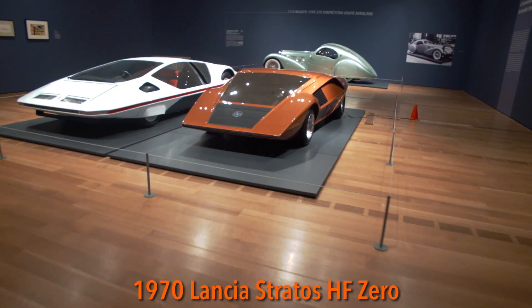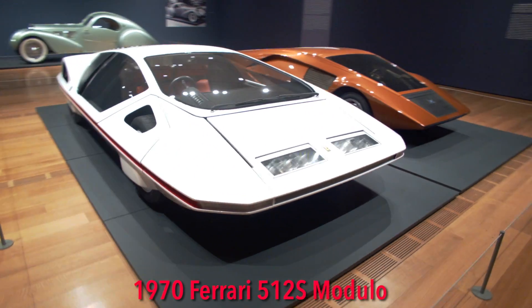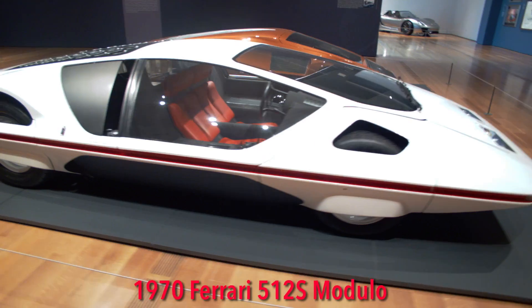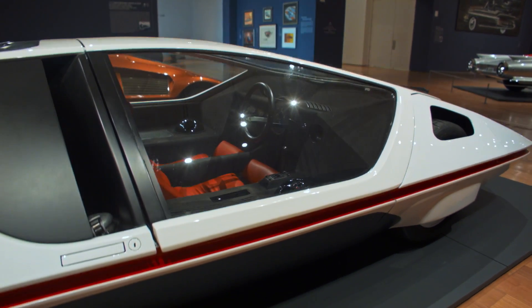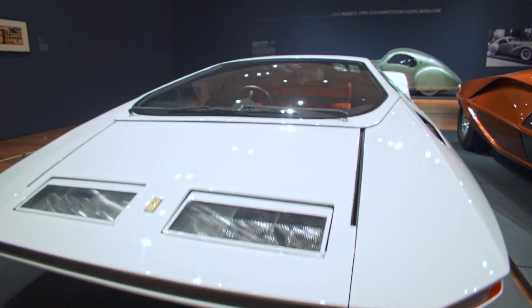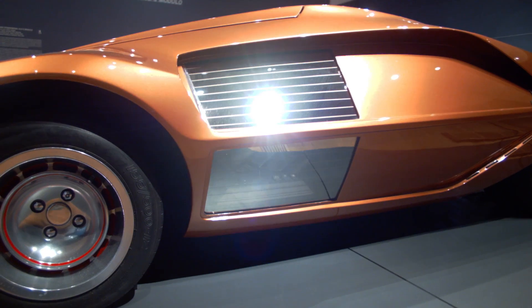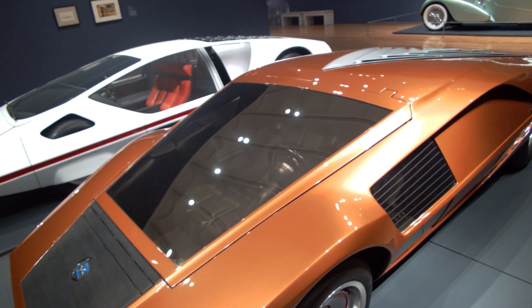Now we've got a double-header: the 1970 Lancia Stratos HF-Zero and the Ferrari 512S Modulo. At the time, automobile designers and makers were engaged in an ongoing battle to produce the ultimate wedge-shaped car. Both of these cars have a radically low stance — just 33 inches tall for the Lancia, 37 inches for the Ferrari. While these two wedge-shaped Italian cars may cut through the wind with ease, they were both so low and driver visibility was so poor that the outlandish designs never made it to production.